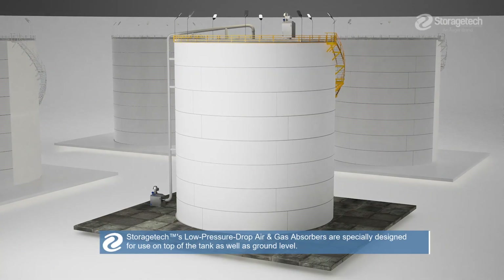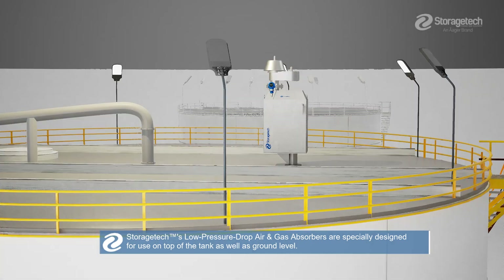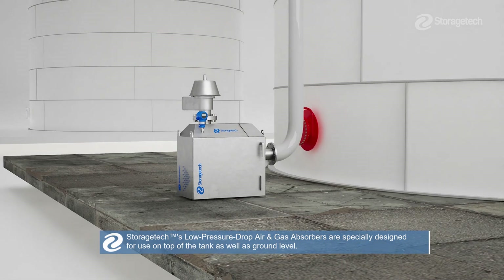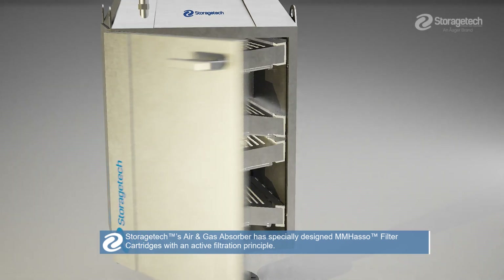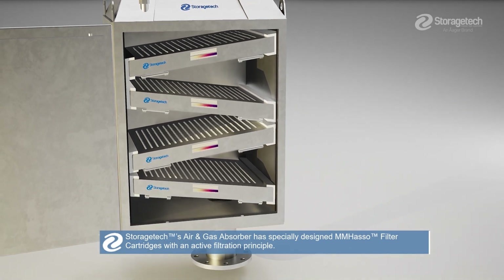StorageTek Low Pressure Drop Air and Gas Absorbers are specially designed for use on top of the tank as well as ground level. StorageTek's Air and Gas Absorber has specially designed MMHASO filter cartridges with an active filtration principle.